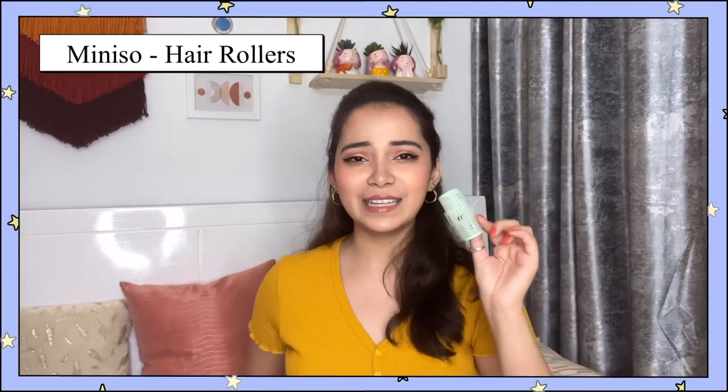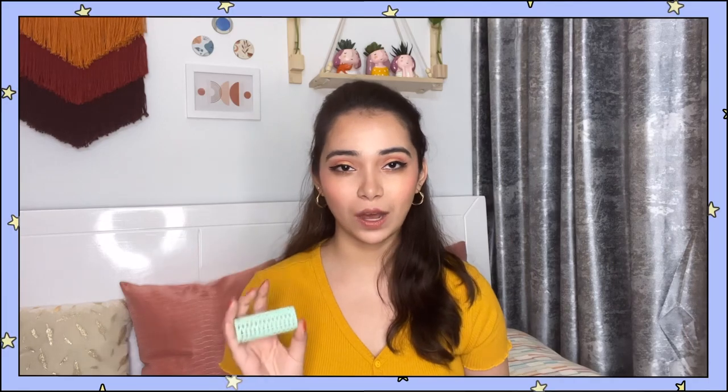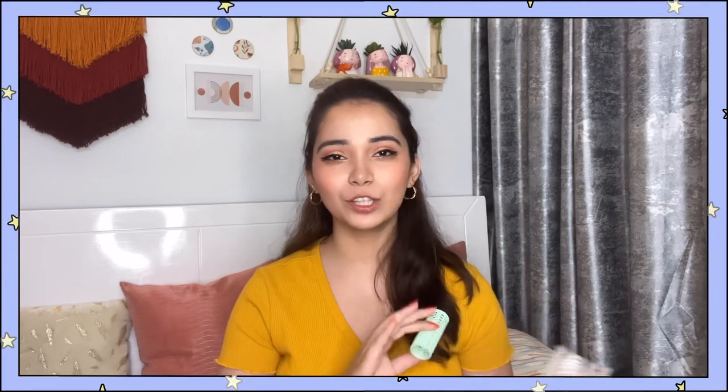Moving on to the next product — these are my favourites: hair rollers! You can use them in two ways. Either put them in your hair, secure them, and leave for a long time so your hair will curl naturally. Or you can put them in your hair, secure them, and then blow dry them with good heat, then it will set up nicely. I'll add the link for these as well.